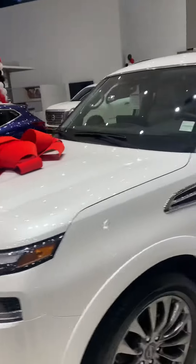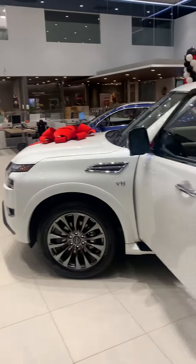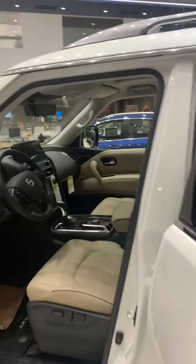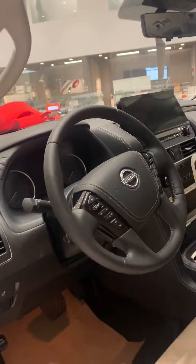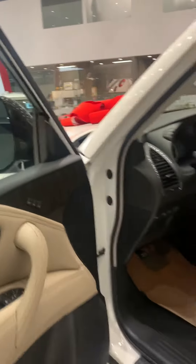This is the Platinum, which is the top-end model. 22-inch wheels, you're going to get all the safety features. Premium leather, heated and air conditioning seats in the front here. Heated seats in the back, 360 camera. Adaptive cruise control, emergency braking front and rear, blind spot detection, memory seating.